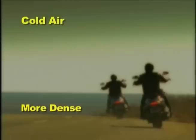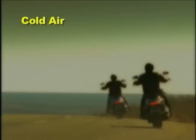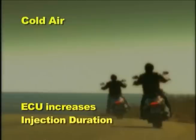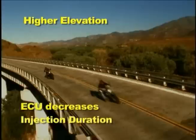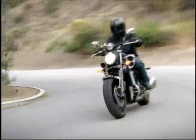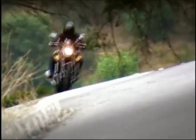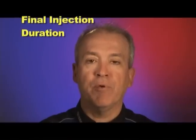For example, cold air is more dense and therefore needs more gasoline to maintain the desired air-fuel ratio, so if the air temperature is lower, the ECU slightly increases injection duration. And as you go higher in elevation, the air becomes less dense and needs less gasoline, so the ECU slightly decreases injection duration. As the unit is operated, the ECU is constantly monitoring the air temperature and atmospheric pressure to adjust the injection duration to maintain the desired air-fuel ratio. All of this calculation results in the final injection duration command to provide the proper air-fuel ratio for all operating conditions.